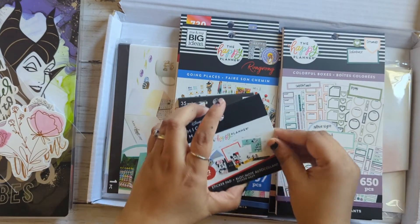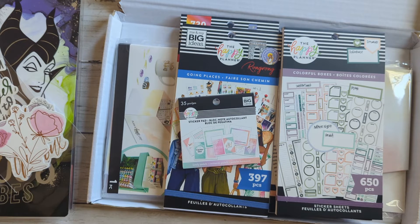I'll flip through these little sticker books, and then I'll do the bigger ones — I'll just post their own videos for those.